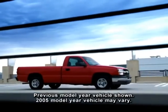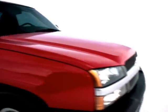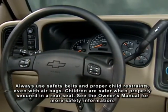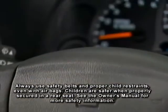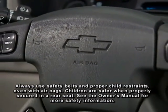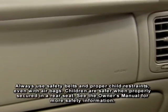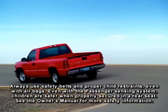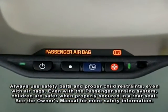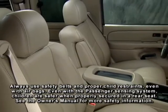Standard reinforced door beams reduce the risk of intrusion into Silverado's cabin in a shallow-angle side impact. On half-ton models, a dual-stage frontal airbag system includes sensors that gauge crash severity and determine whether to employ one or two levels of inflation, helping reduce passenger injury risk. A passenger sensing system on 1500 light-duty models automatically switches the right-front passenger airbag on or off based on the passenger's weight and type of pressure on the seat.